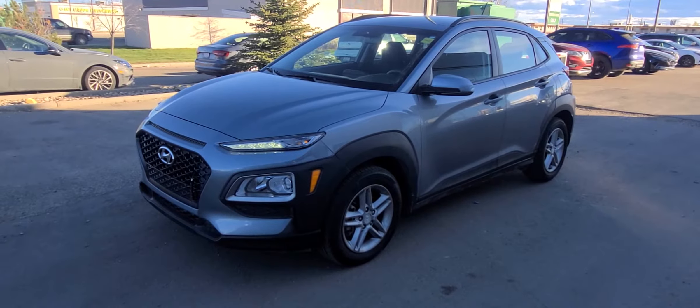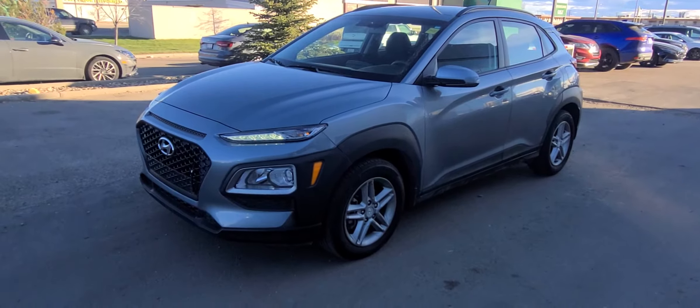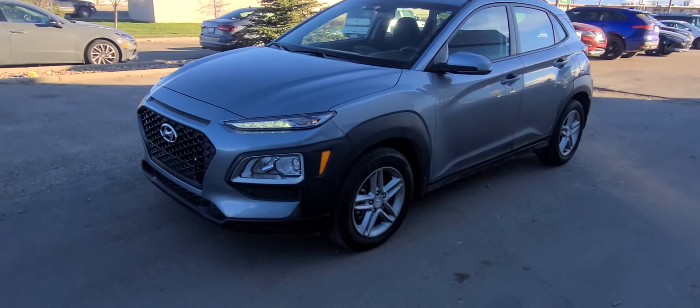Hi, my name is Brad with Grand Prairie Hyundai and this is our 2019 Hyundai Kona Essential. Coming to the front here, you'll see it's got the LED daytime running lights. It's got the low-mounted projector lights and it has the block here of course. All in good shape — it has a two-liter engine and it's all-wheel drive.